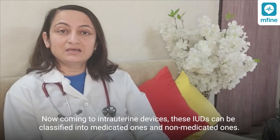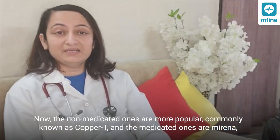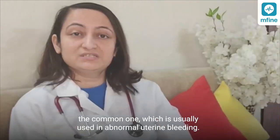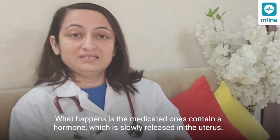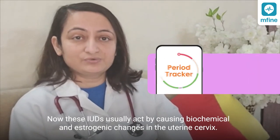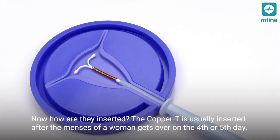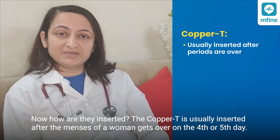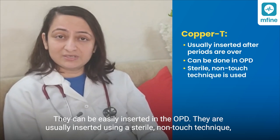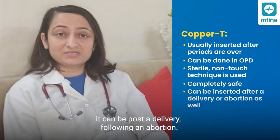Coming to intra-uterine devices — these can be classified into medicated and non-medicated ones. The non-medicated ones are more popular, commonly known as the copper T. The medicated ones, like Mirena, are usually used in abnormal uterine bleeding; they contain a hormone which is slowly released into the uterus. These intra-uterine devices act by causing biochemical and histological changes in the uterine surface. They are usually inserted after the woman's menses, on the 4th or 5th day, and can be inserted in the OPD using a sterile non-touch technique. They can also be inserted following delivery or following abortion.